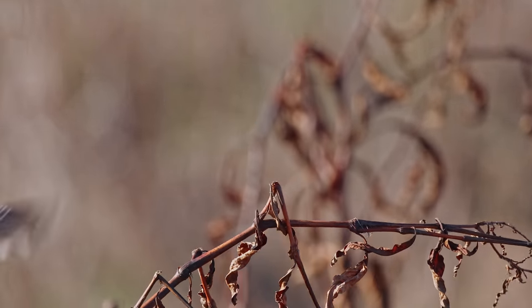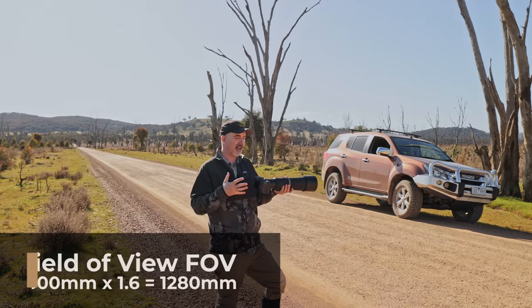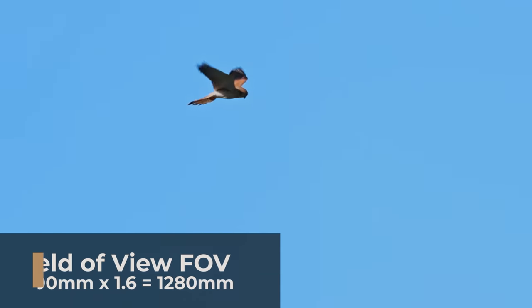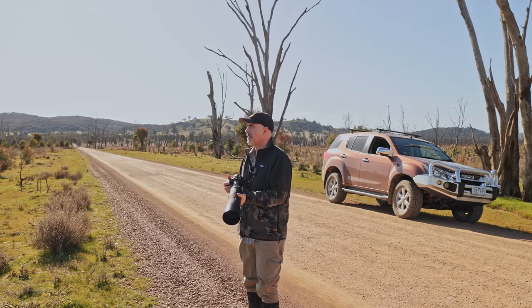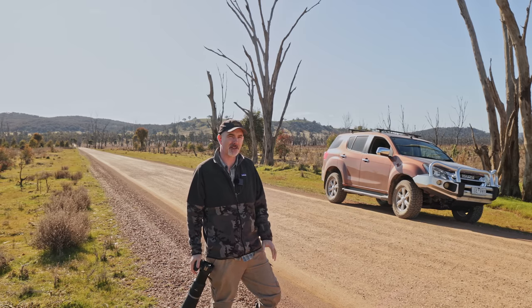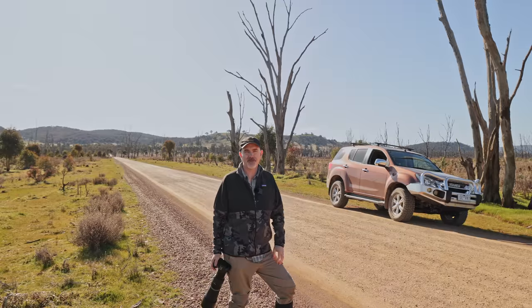What I'm really keen to try out today is just how important is this effective focal length. 1280mm is a lot and it's going to be great here because there's actually some brown falcons and Nanking kestrels and birds of prey that just sit in these trees but they don't let you get very close. This sort of effective focal length will hopefully allow us to get the bird quite big in the frame. Let's get to it.